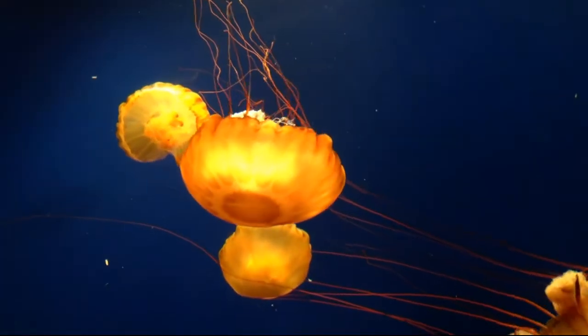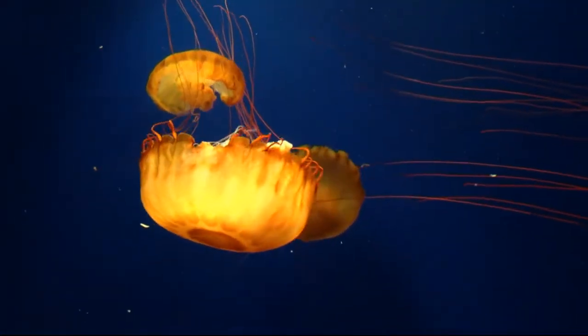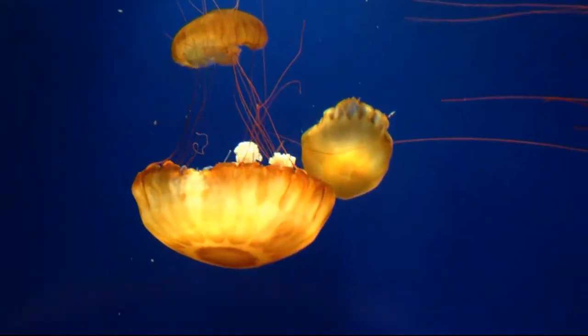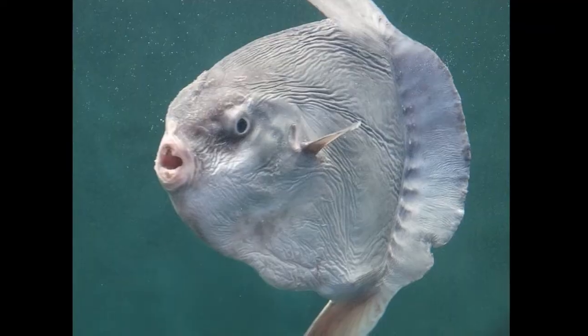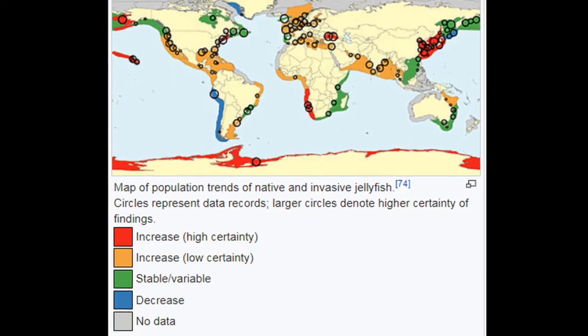Despite their short lifespan, populations of Pacific sea nettles are growing due to the reduction of predators like sea turtles and ocean sunfish. Some scientists believe that human impacts, like nutrient pollution from fertilizer runoff, are also causing an increase in jellyfish populations.